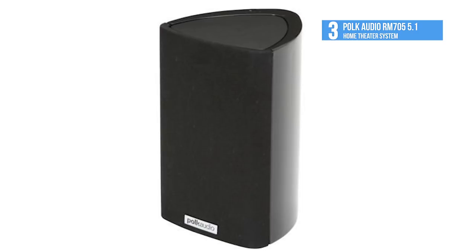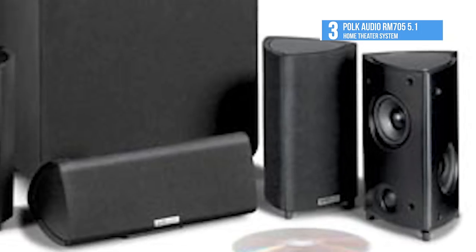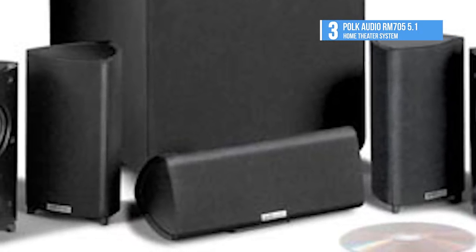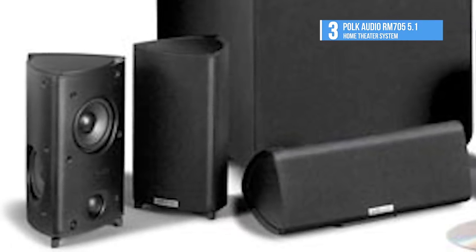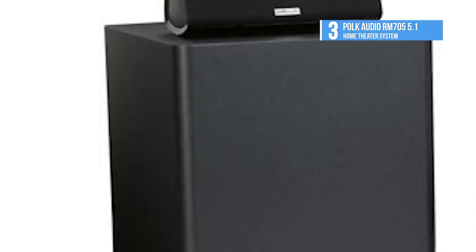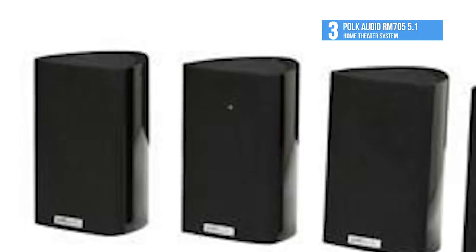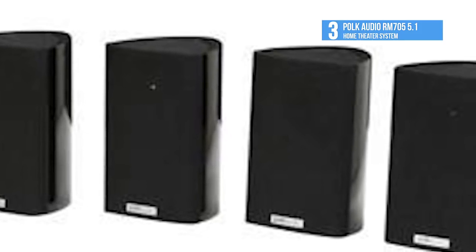The downward-firing powered subwoofer is a compact, vented enclosure with an 8-inch long-throw dynamic, balanced poly-composite driver. The long-driver excursion and excellent linearity produces big, musical bass. It has a built-in power amp with an active crossover that offers the control you need for real home theater thrills. The Rouleau triangular polygon cabinet on satellites delivers maximum performance possible from such a compact speaker.